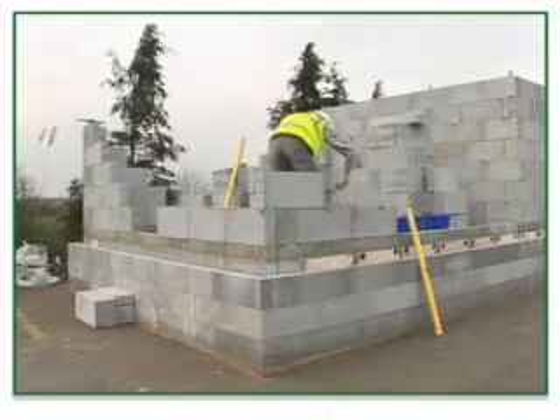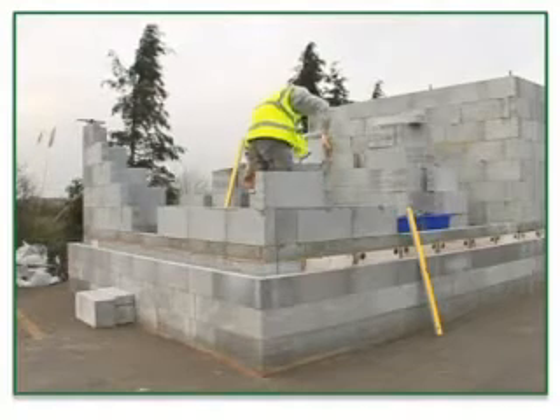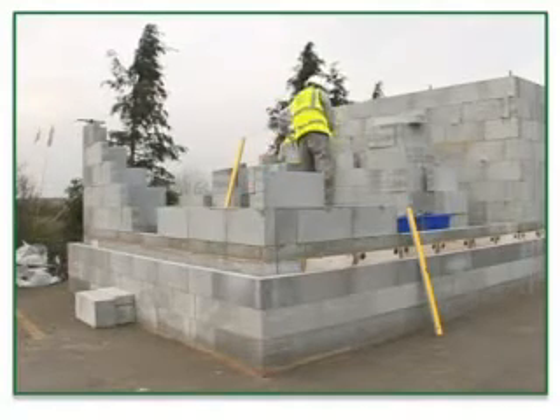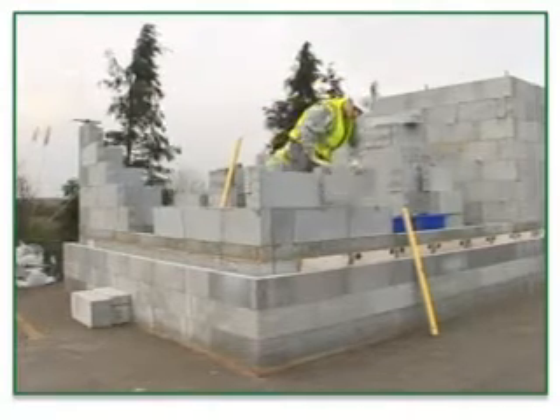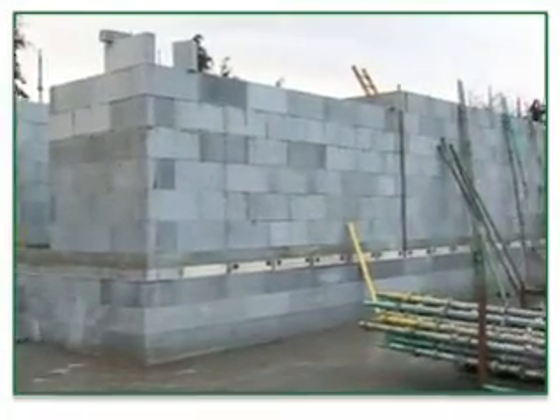This new concept in building is a hassle-free approach to the construction of new homes. Utilizing some of the most innovative building materials and processes, it produces a weather-tight masonry shell achieved quickly and efficiently.